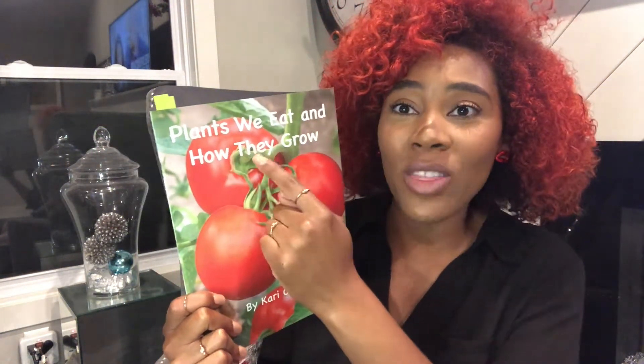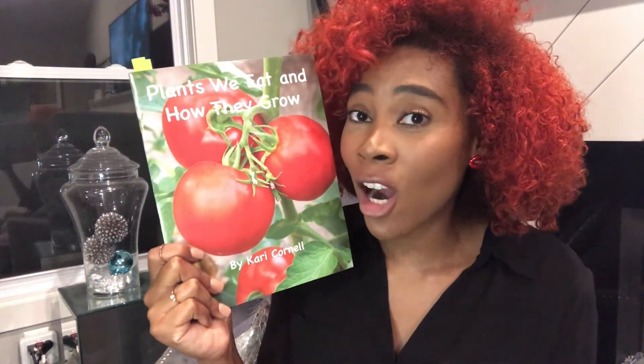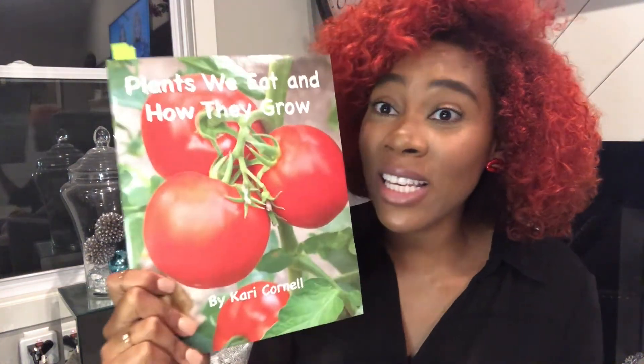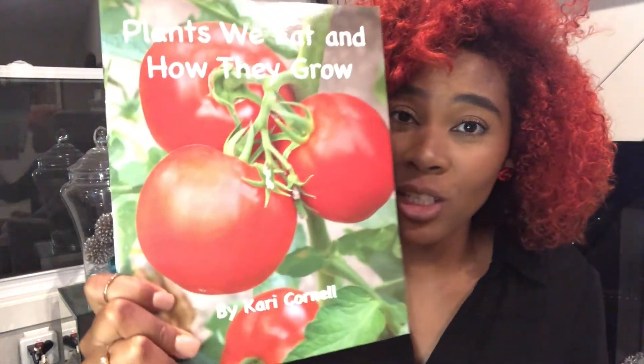I want you to think about all those different plant names they gave us — roots, leaves, stems, flowers, seeds. There were so many different kinds. Think about what kinds of plants you've eaten and what their parts are named. We're going to talk about it more on Class Dojo. We just read the story Plants We Eat and How They Grow by Carrie Cornell. Carrie wrote the words and also took the pictures — these look like real photographs, not drawings. Someone used a camera to photograph the images. How cool is that! Until next time, I wish you well. Goodbye.